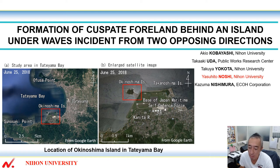Hello everyone. My name is Yasuhito Noshi from Nihon University. I'd like to talk about the formation of a cuspate foreland behind an island under waves incident from two opposing directions.